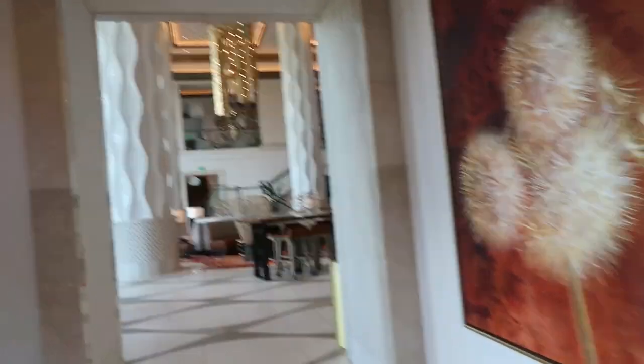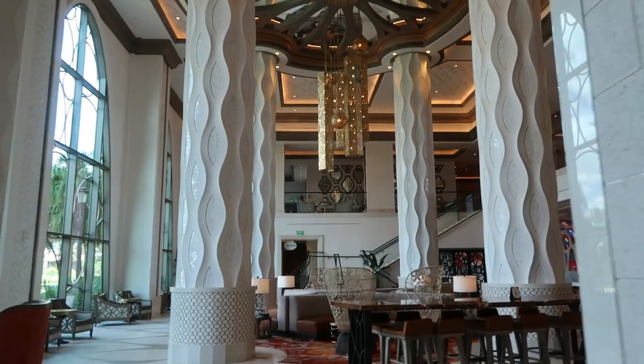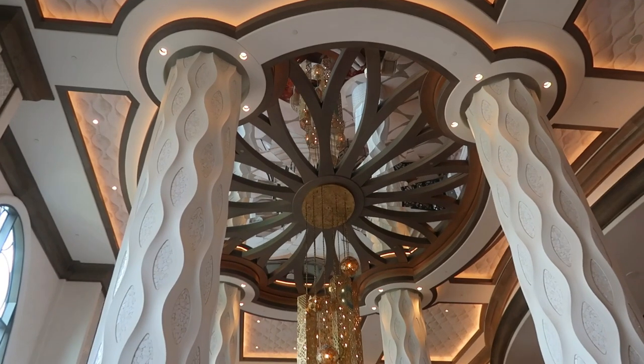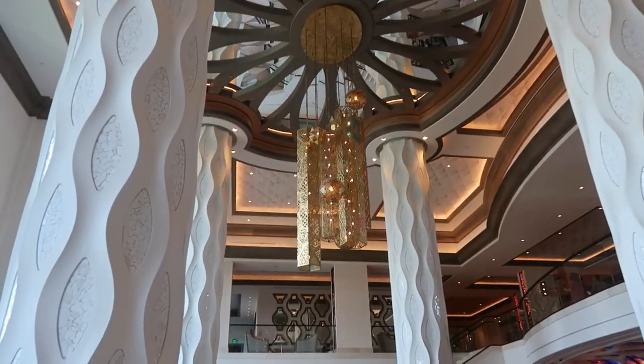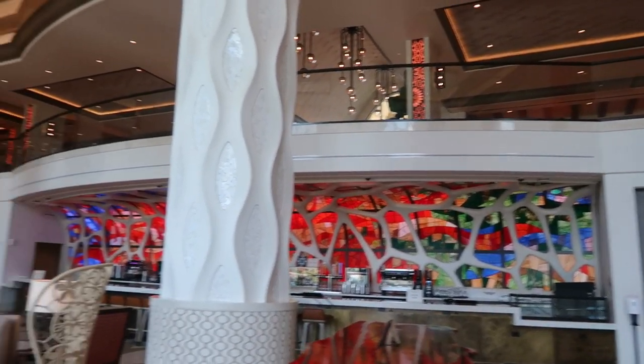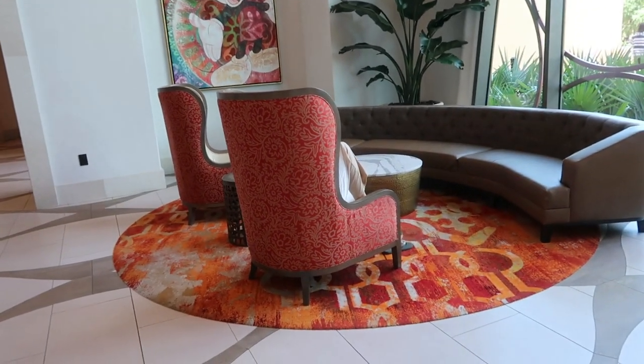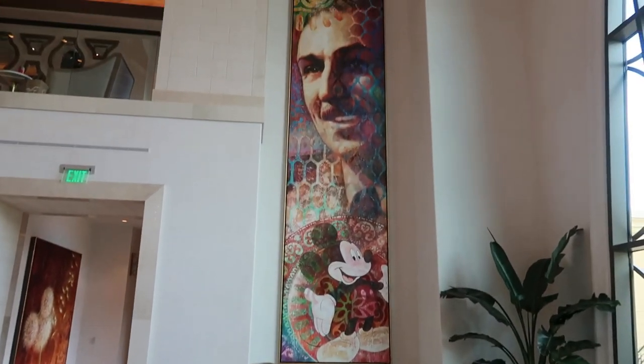I don't think this resort gets a lot of credit, and I'm telling you it's just a gorgeous resort. I truly would stay here with my family. Look at the pillars, look at the glass with the chandelier — the gold chandelier. It's just stunning. It's like a modern, almost southwestern feel.